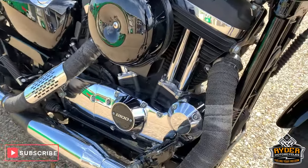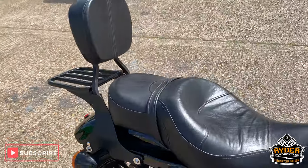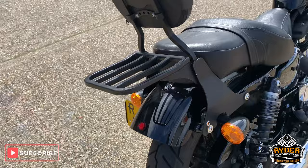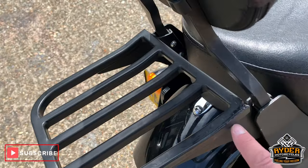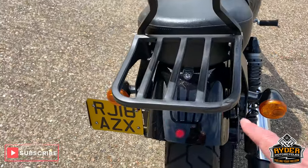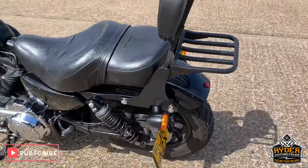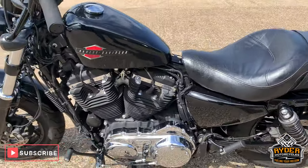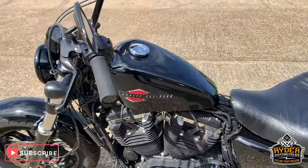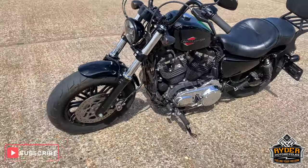Looks like a standard exhaust. Nice big comfy seat with a big backrest and a rear rack. A little bit of paint lifting on there, but generally in good condition. Can't see any damage on the bike at all. The tyres look in good condition too. All the chrome looks nice as well. There's no marks or dents on the tank, so overall looks like a very, very nice condition bike.